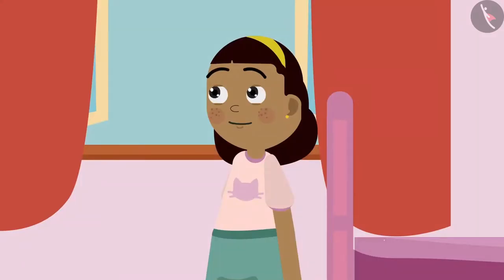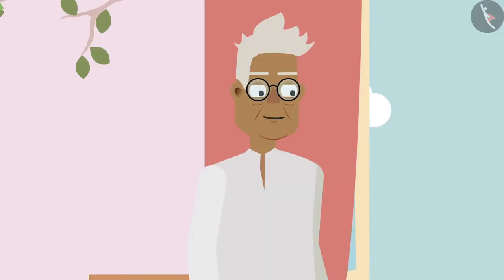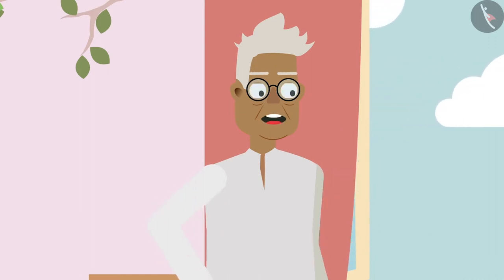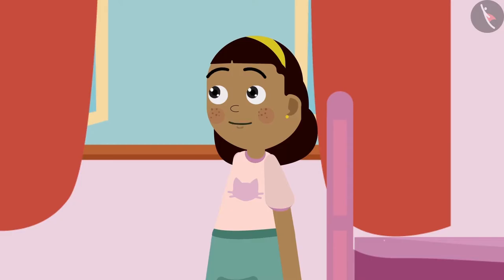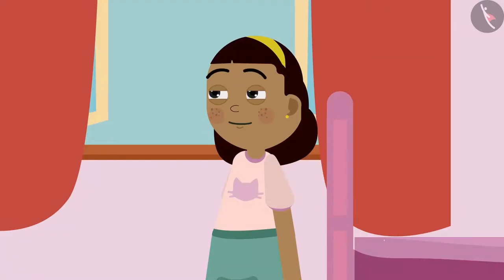Ziya reflects: Grandpa, birds have to work very hard to build their houses. Unlike us, the things which they need to build their houses are not available in the shops. Grandpa agrees: What you said is absolutely correct. Building the nest is only the beginning of their hard work. Raising their children and taking care of them in those nests are way more difficult tasks. Ziya says: Grandpa, today I learned a lot about birds. Now, I am thinking of seeing the nest on that tree once. Grandpa says: Of course, go take a look, but don't bother them. Ziya says: Okay, Grandpa.